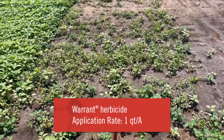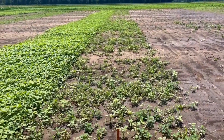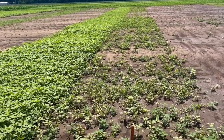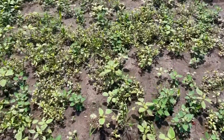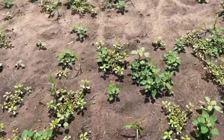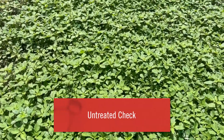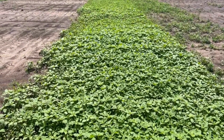Now we're on to the quart of Warrant — acetochlor — which wasn't looking too good last week and now it's even worse. The untreated plot is right next to it so you can see that's thick, so it did do something. Not really any species differences compared to what we've been noticing, with the exception of there's a lot more purslane out here — definitely pretty weedy. The untreated check appears to be dominated mostly by palmer with some lambsquarters underneath, so pretty heavy weed pressure.